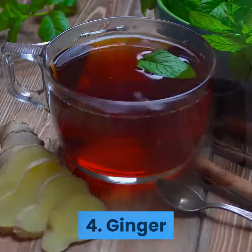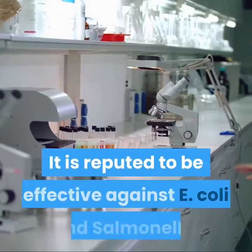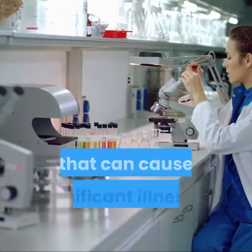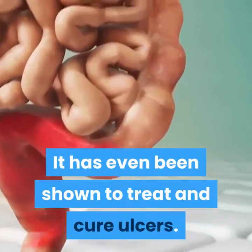4. Ginger. Did you know that ginger can work as an antibiotic? It is reputed to be effective against E. coli and Salmonella, both of which are food-borne bacteria that can cause significant illness in people. It has even been shown to treat and cure ulcers.